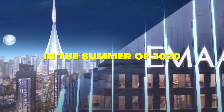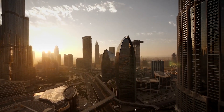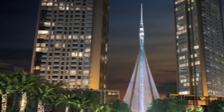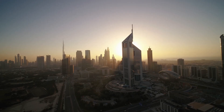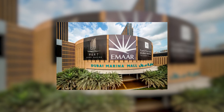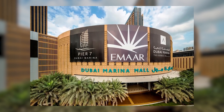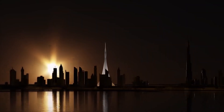What started as a partnership between Emaar Properties and the state-owned Dubai Holding became 100% Emaar Properties. In the summer of 2020, Emaar Properties bought out Dubai Holding for $2 billion. They will now have complete control over the development and future profit of 6 million square meters of real estate, roughly the size of two New York Central Parks, showing that Emaar Properties have kept their big plans.